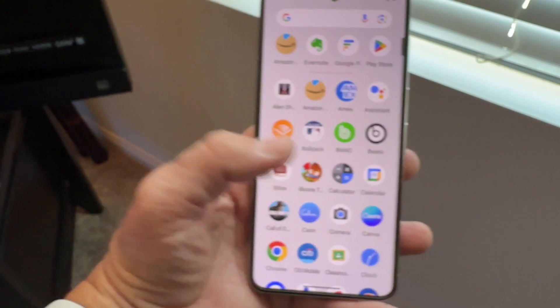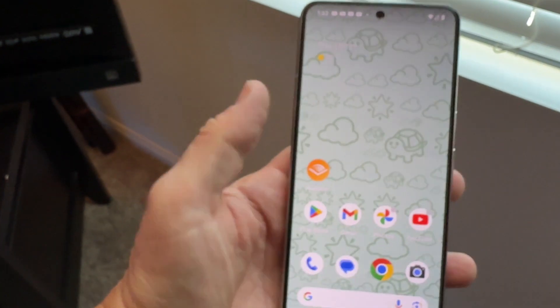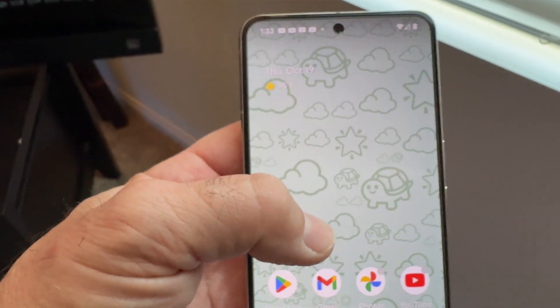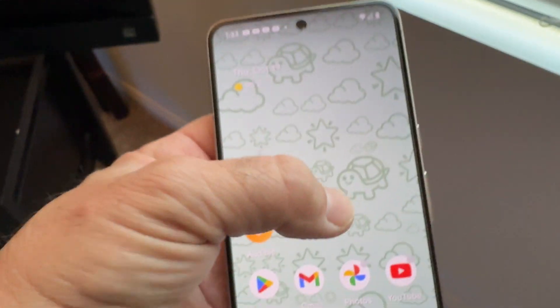I've thought a couple of times about getting rid of my iPhone just to use the Pixel for a while. The phone is nice and fast, super smooth. Battery life is great. And these extra widget wallpapers are kind of fun to play with.